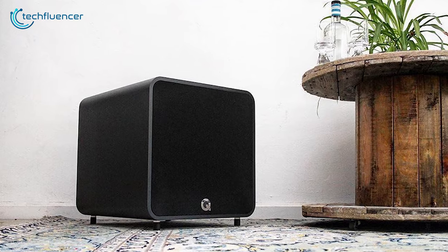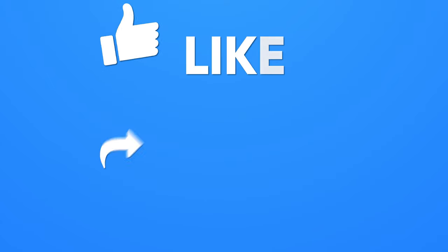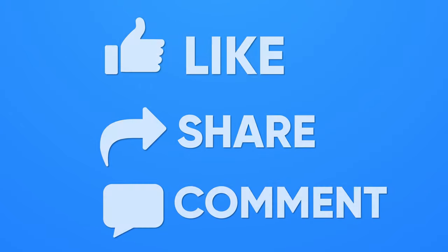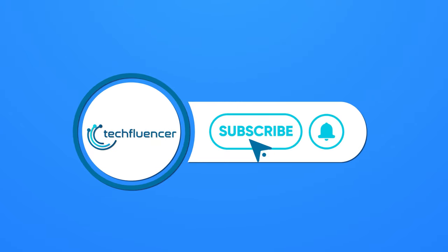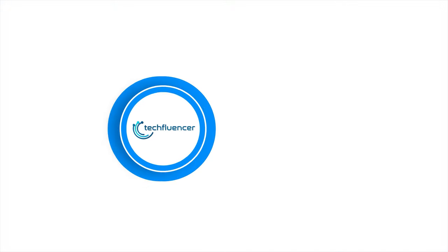So, that was all about the top 5 best subwoofers. If you found this video helpful, give it a thumbs up! Share it with your friends and comment below to let us know your thoughts! Subscribe to our channel and hit the bell icon if you want to see more videos like this on your feed.